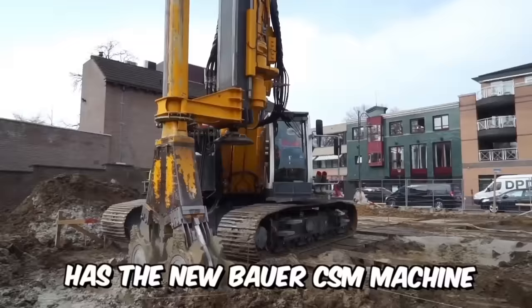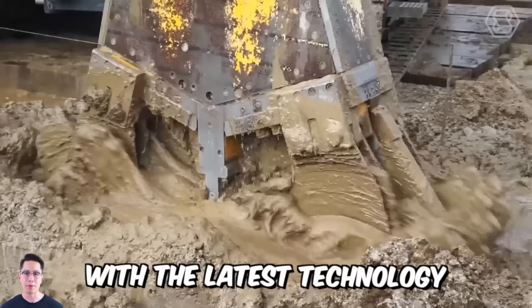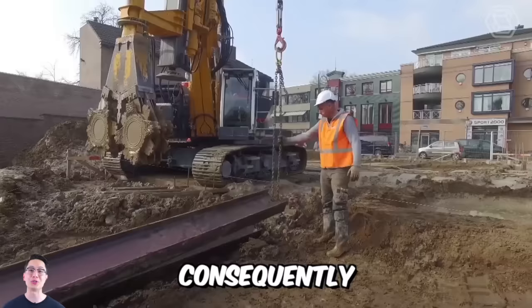Bodumbau has the new Bauer CSM machine type RG21, which is equipped with the latest technology in terms of quiet operation and minimal emissions. In addition, the CSM system is fully resistant to vibrations and subsidence. Consequently, construction risks and inconvenience are minimized as far as possible.